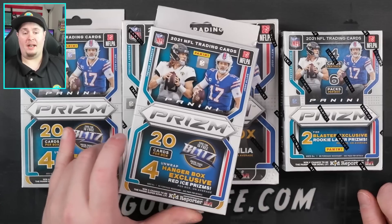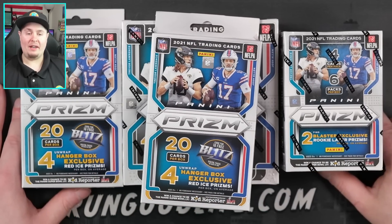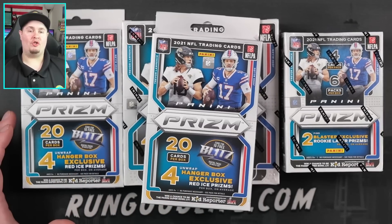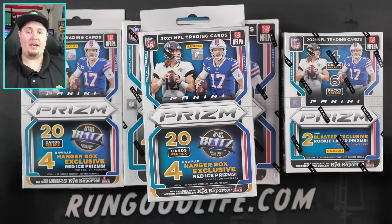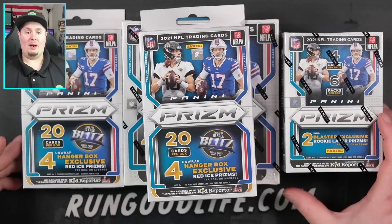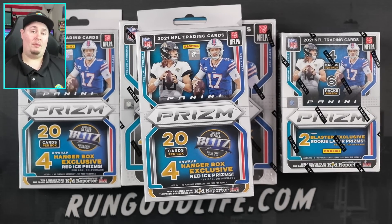You're going to have to do both if you want a chance at a Prism hanger box of your own, because I'm giving one away. Go ahead, like the video, subscribe to the channel, and drop a comment. I want to know if you were able to cop any retail Prism this week - whether it was during the Target drop on Tuesday morning that we all waited up till 4 or 5 a.m. on the West Coast, or maybe you were able to get some at your local Walmart.